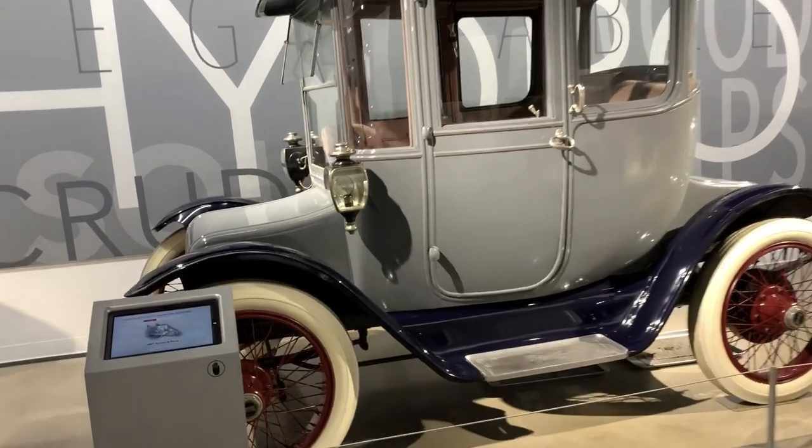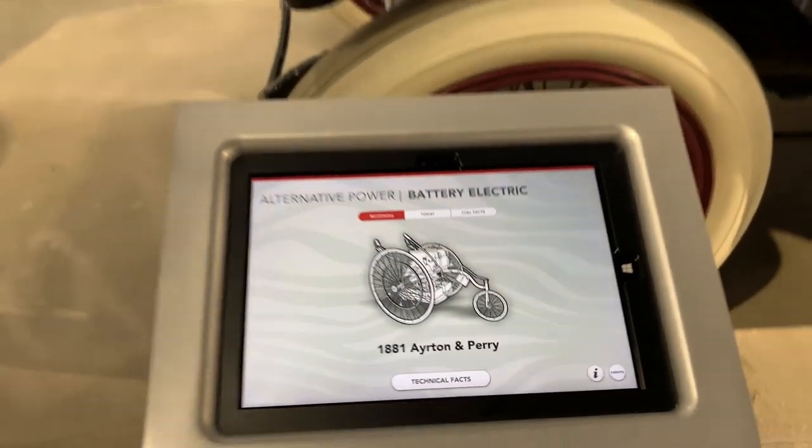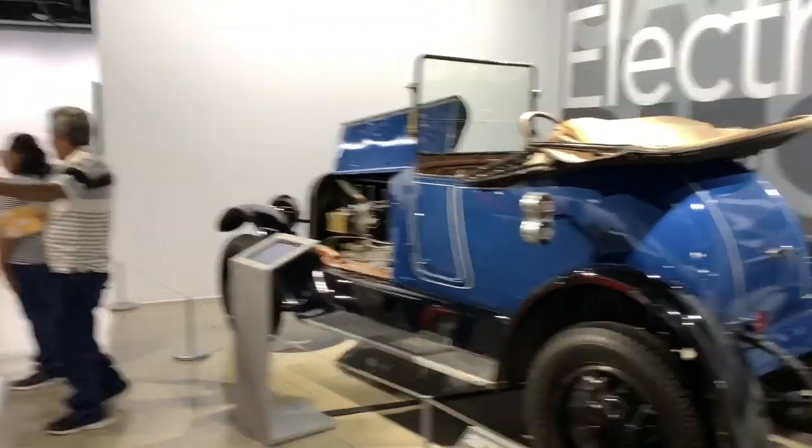Dating back — let's see, this one is an 1881 electric car. Another electric car here as well.